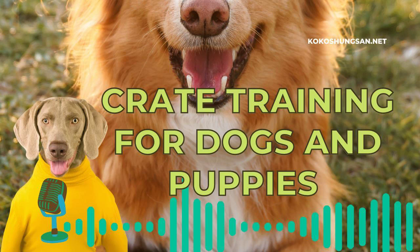Welcome to the Koko Shungsan Pet Academy, a podcast for pet owners and pet professionals. Please subscribe and hit the notification bell for the latest updates. If you like it, please like, share it, and leave comments. Thanks for your support and for helping us make the world a better place.